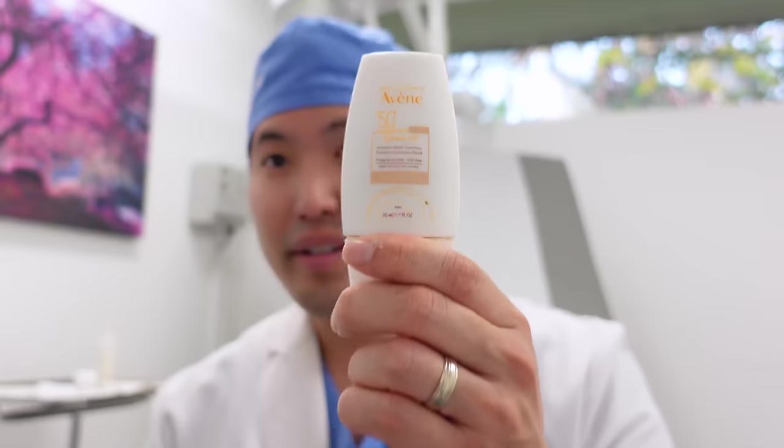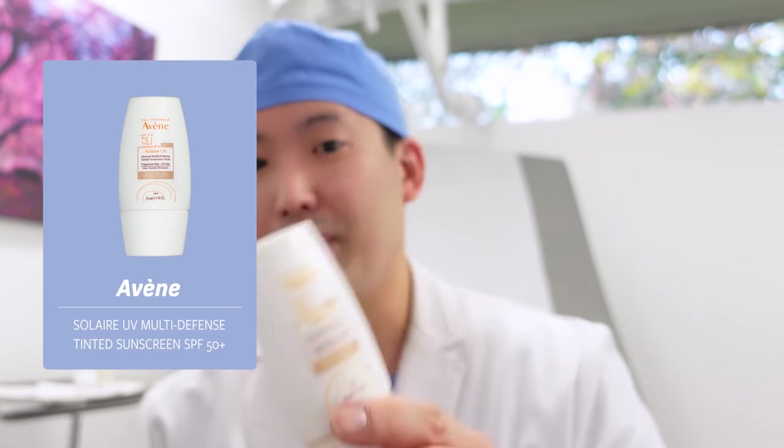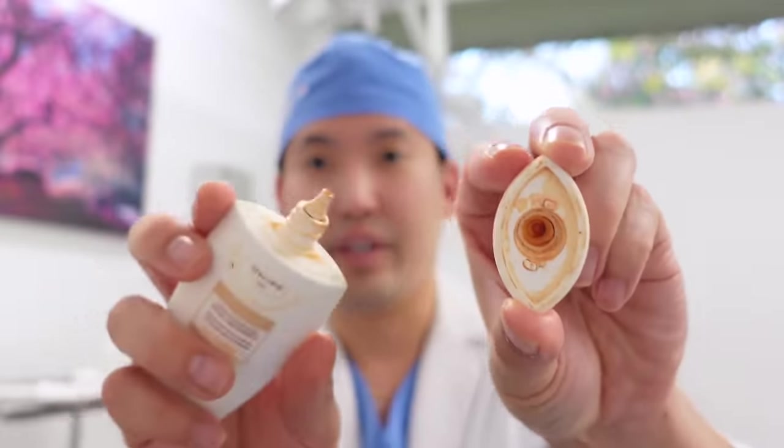The downside of tinted sunscreen on your neck and below is that it will stain your clothes — and that's a real thing. I've tried to Oxy Clean tint out of my white shirts and some nicer shirts got ruined. One example: Avène is a great French brand that makes wonderful moisturizers for sensitive skin, but their tinted Solare UV — zinc oxide base — really messed up my shirt in Hawaii. I had just bought it, put the sunscreen on at the pool, and it got all over and permanently stained it.